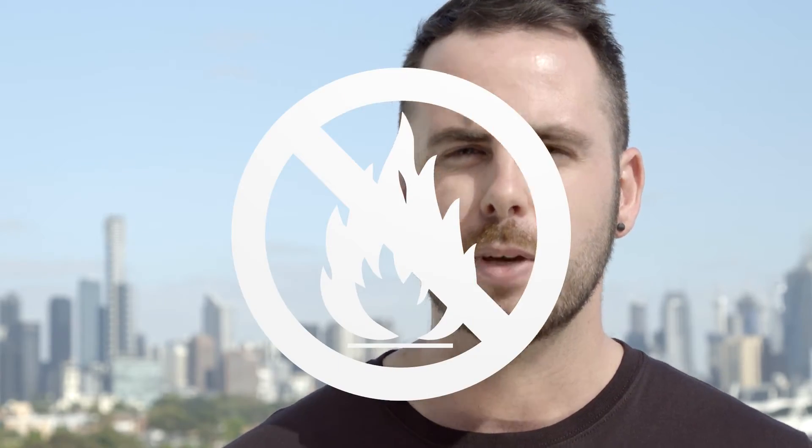Melbourne's notorious for serving up four seasons in one day. A total fire ban becomes a flash flood. Remember that bright, sunny day that turned into torrential thunderstorms the second you got off the tram? How on earth is Australia's fashion capital dressed for that? Truth is, we struggle.